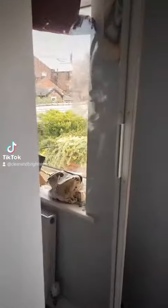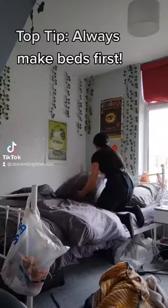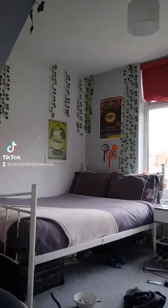Hi guys, come and join us on our fourth clean of the day. As you know, we work top to bottom — I go straight into the bedroom, Chelsea's in the bathroom. Just quickly show you around: as you can see, quite a few finger marks on the glass. We like to open the windows to let the fresh air in. I go straight over to making the bed. Top tip: always make the beds first to stop the dust particles settling on your freshly dusted surfaces.